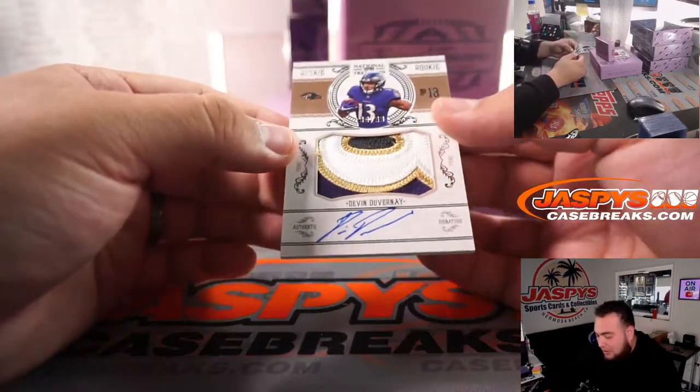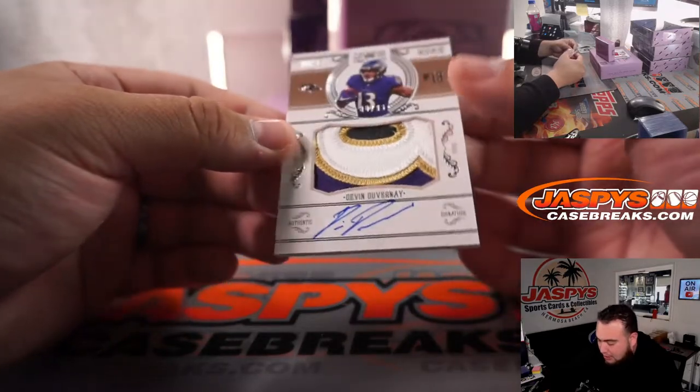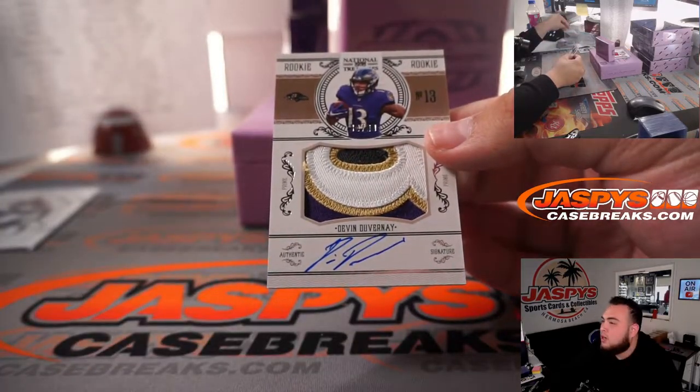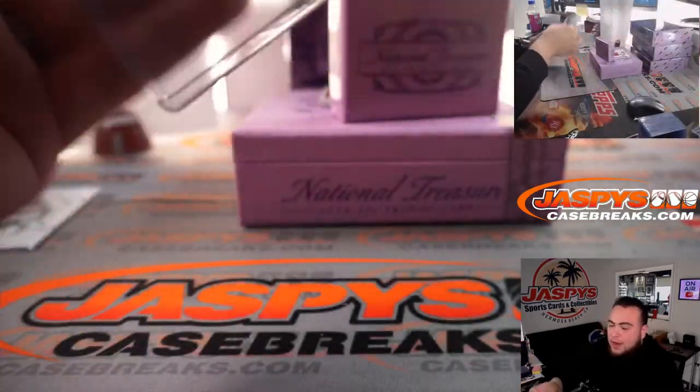First one we got here — look at this patch! Devin DuVernay, that is 80 out of 99, one-two-three-four color patch for the Baltimore Ravens, going to Aaron.